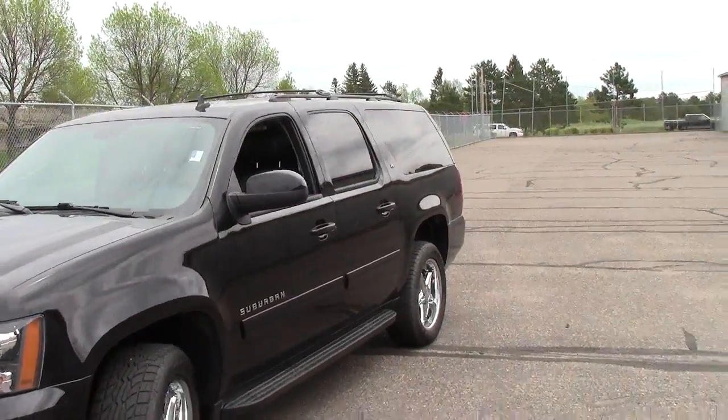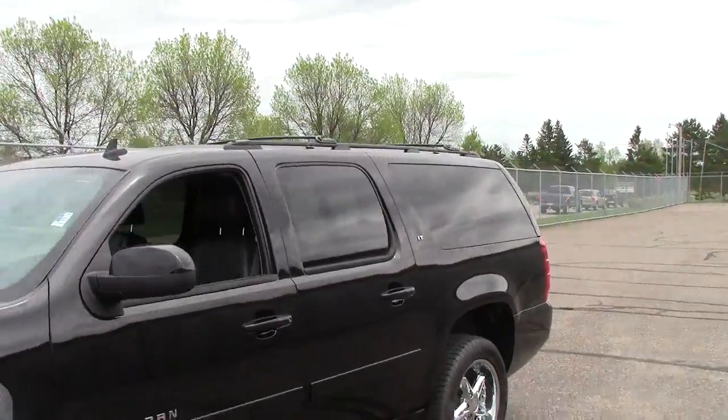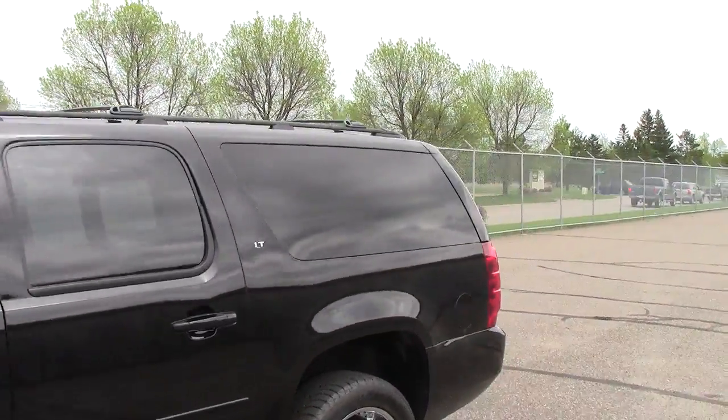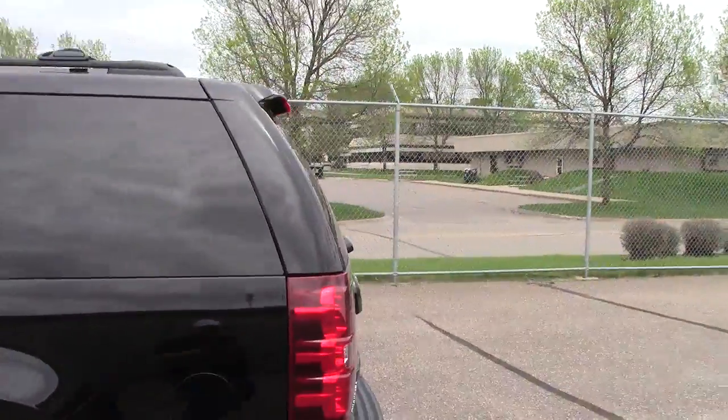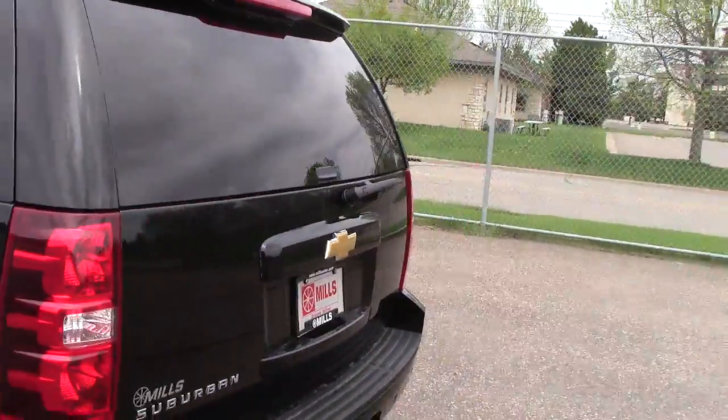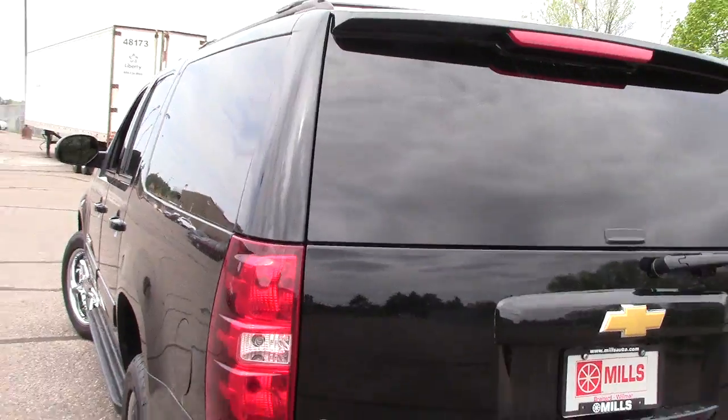Folks, it's a 2013 Chevy Suburban. Stock number is 2U130-060. And this thing has got way, way too many features for me to be listing on a short two, three minute video here.